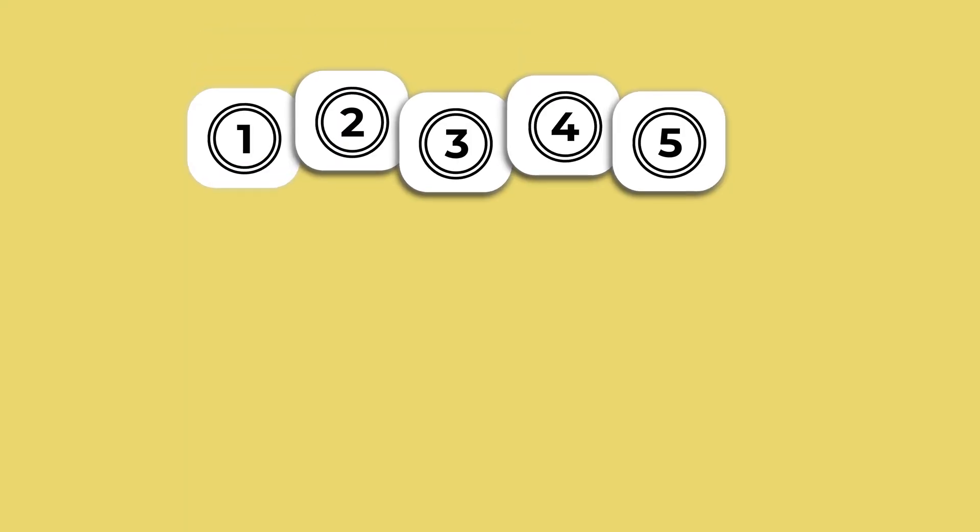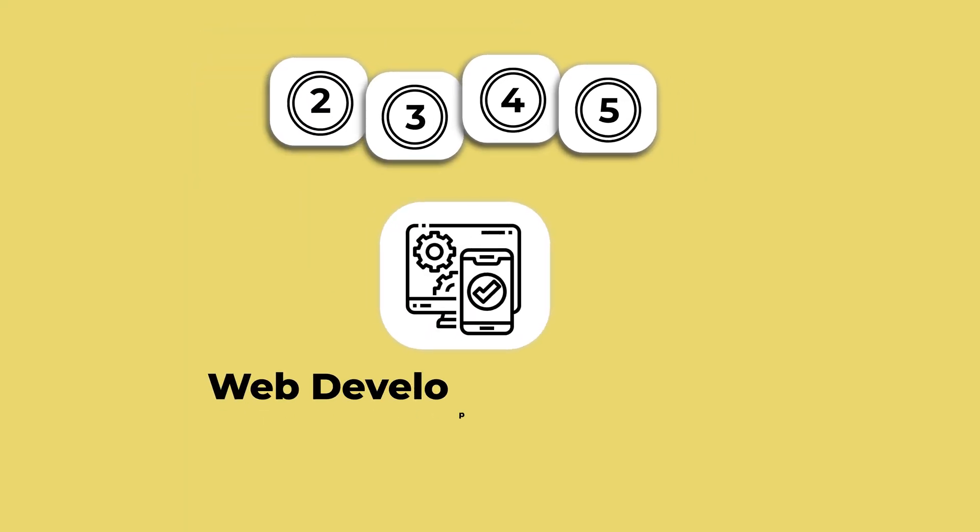Number one on my list is to start selling web development assets. This is one of the most passive income streams — it involves selling products that you make, such as templates, themes, widgets, and components to other developers. The best part is that you create them once, put them up for sale, and they keep earning you money month in and month out. It's really a sweet deal.